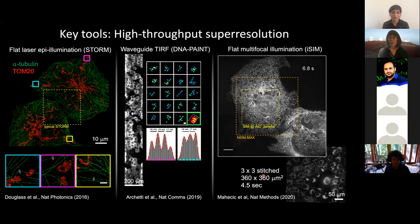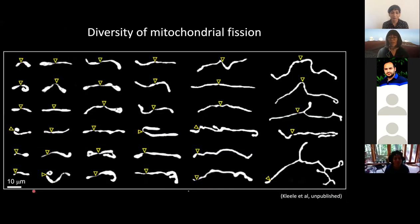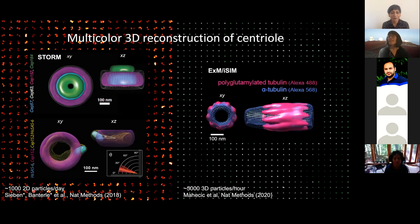We've used these tools to collect large data sets of centrioles — images of thousands of centrioles — and we can use tricks from electron microscopy to reconstruct the highly detailed arrangement of centriole proteins now in multicolor, which you could never get with EM. I just wanted to share that as one of the directions that these technologies move us in.